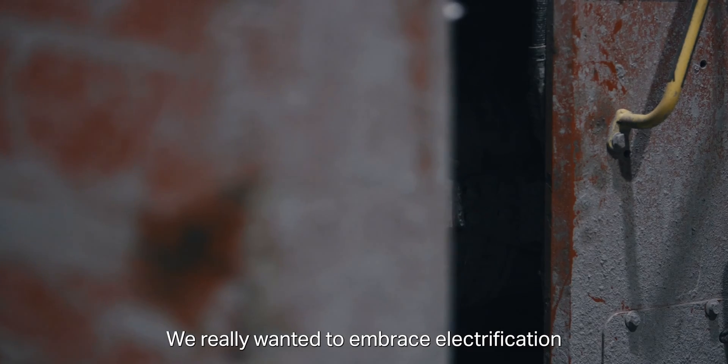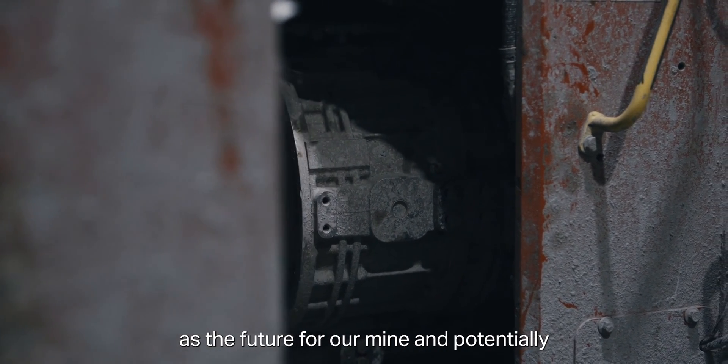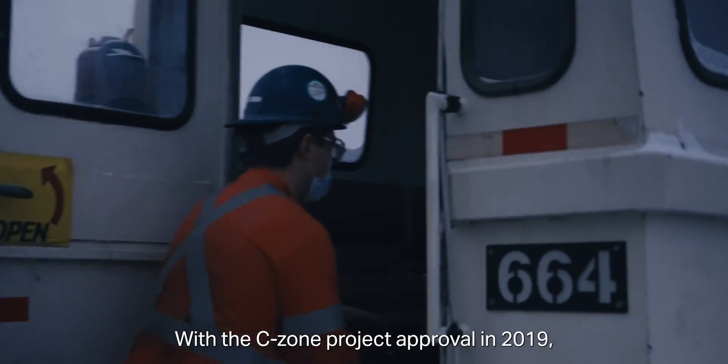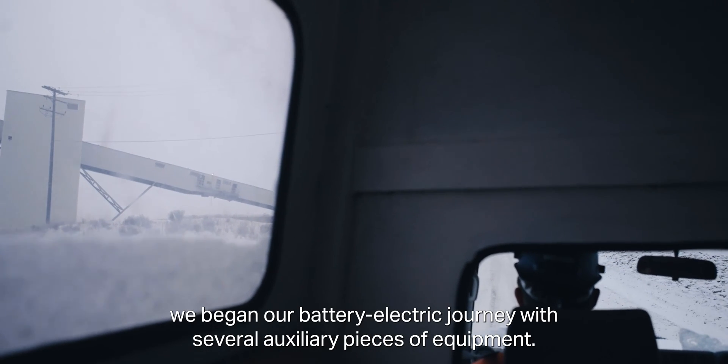We really wanted to embrace electrification as the future for our mine and potentially the future for the industry. With the C-Zone project approval in 2019, we began our battery electric journey with several auxiliary pieces of equipment.